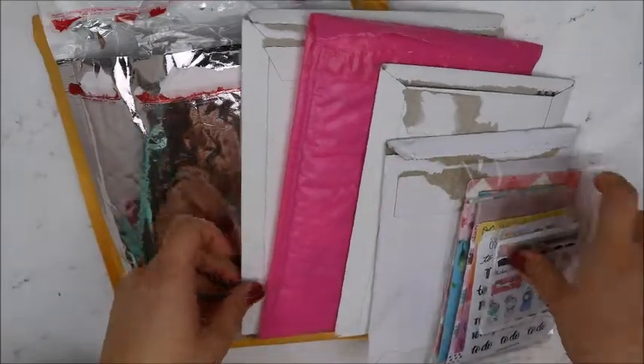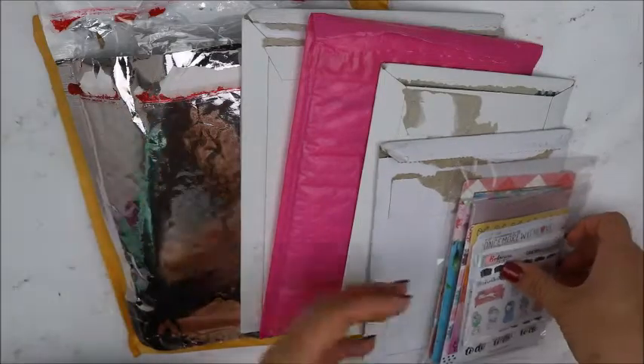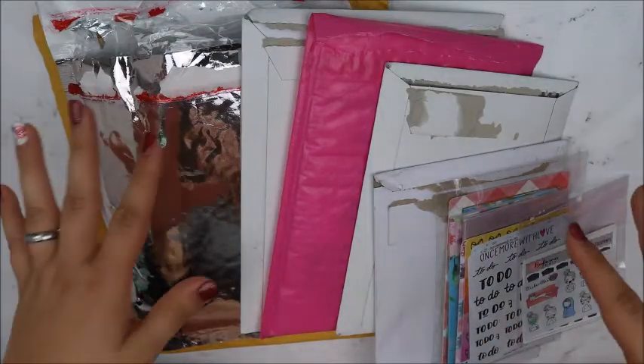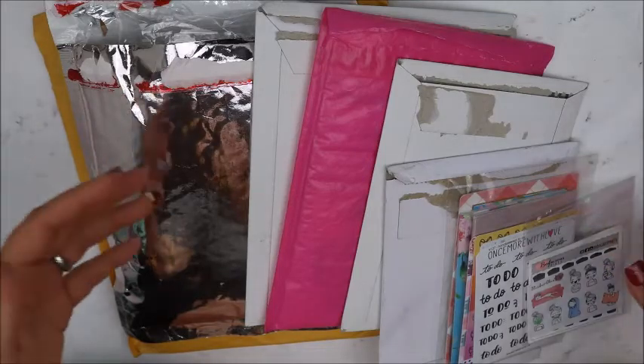Hey y'all, today I'm going to start part one of my July haul and this is what I have. I decided to end my June haul because it was already like 50-something minutes, so I want to just start this fresh with a new haul.